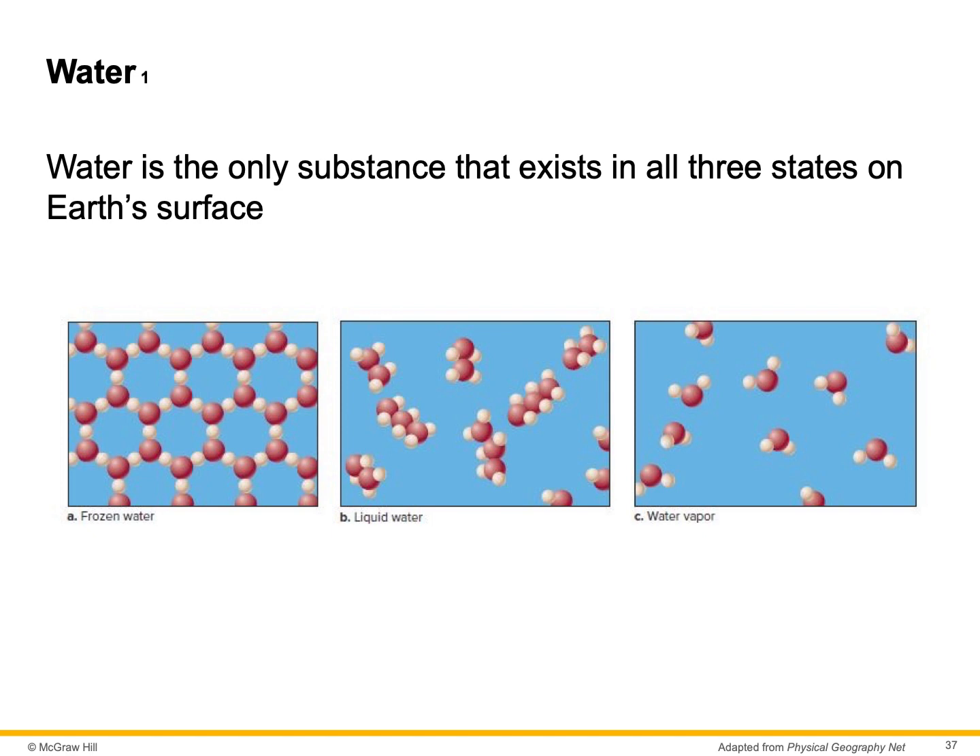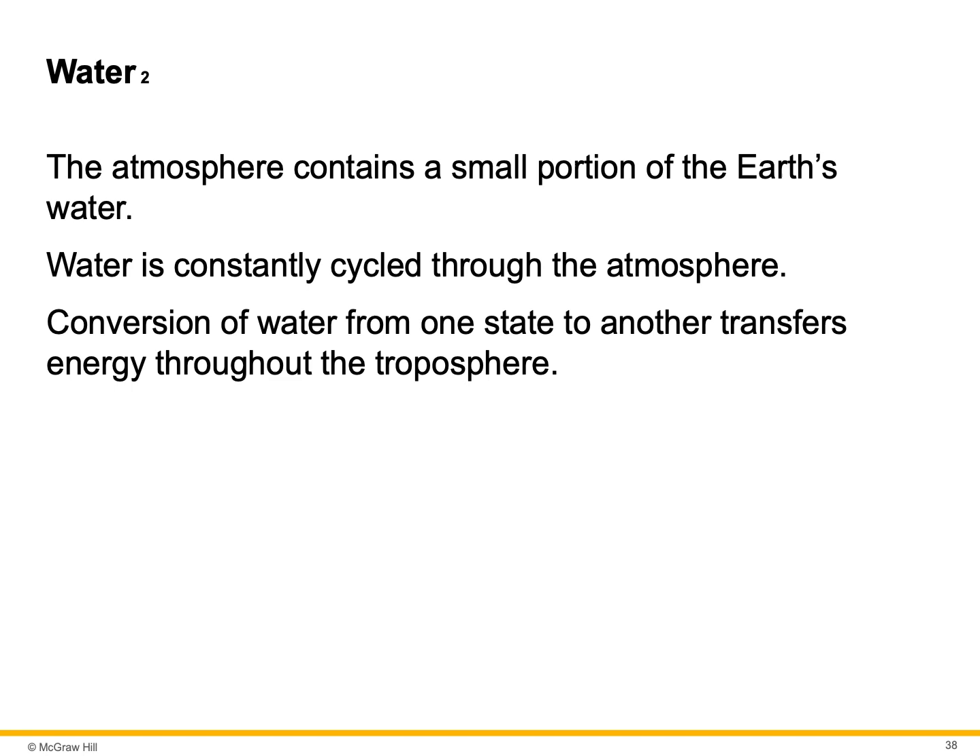The role of water in the atmosphere. Water is the only substance that exists in all three states on Earth's surface: solid, liquid, and gas. Frozen, it's ice. Not frozen, it's water. It can evaporate and change into a gas, otherwise known as water vapor — and when it's water vapor, it is a greenhouse gas. The atmosphere contains a small portion of Earth's water. Water is constantly cycled through the atmosphere. Conversion of water from one state to another transfers energy throughout the troposphere. It does not have to go from solid to liquid to gas — it can go directly from a solid to a gas.